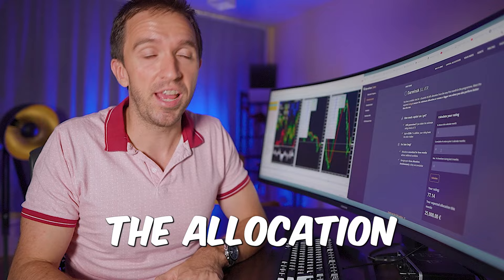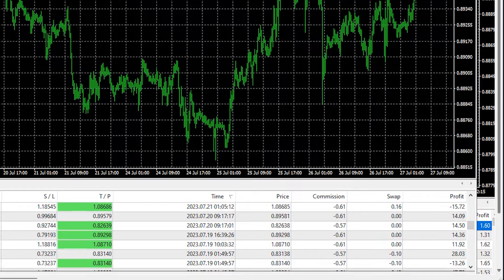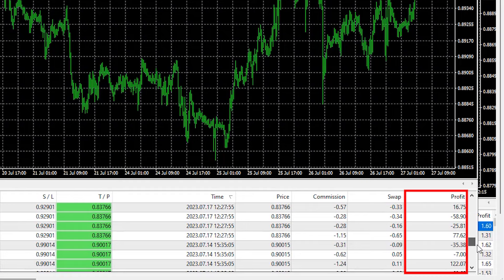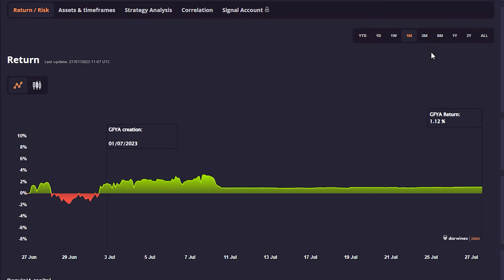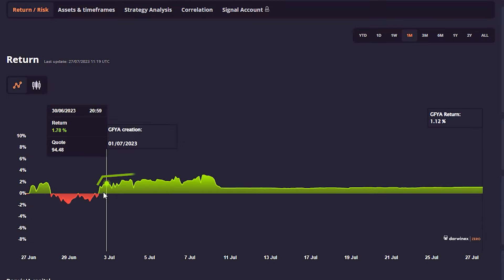In one of my previous videos, I showed that I placed the Waka Waka EA with wrong settings in DarwinX — it wasn't exactly wrong settings, I just missed the fact that DarwinX offers leverage 1 to 10. So the Waka Waka wasn't able to recover some of the trades. I had to close some positions at a loss and I was down 10%, and at that moment I thought I lost the account — but it turns out that is not the case with DarwinX. If I show you the last three months, you will see this drop where I had to close those trades at a loss, but then I am already on a profit this month.